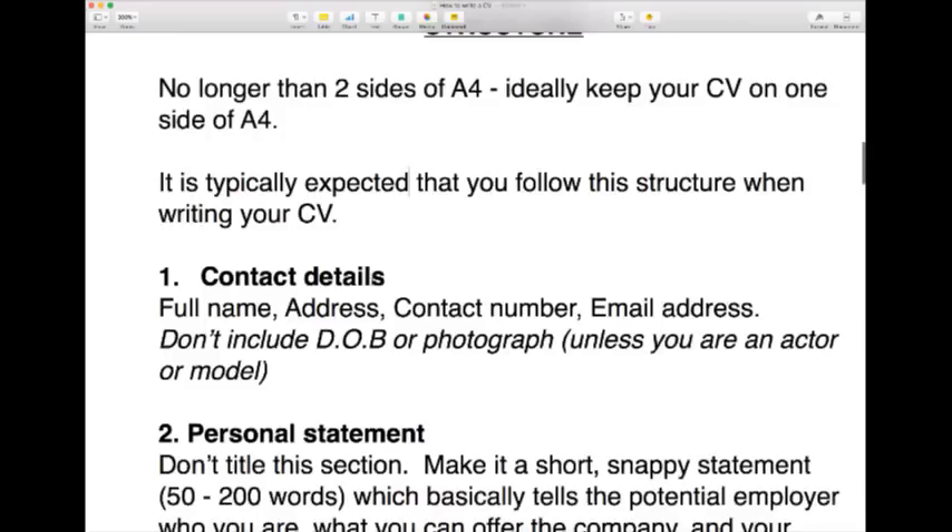It is typically expected that you follow a certain structure when writing your CV. Just so you know, my main career has been in performing, presenting, acting, and modeling, so my CV style is very different to a business CV. I know about the general structure of a business CV and I've done hours of research to put together these notes, but I'm not a recruitment specialist, so please feel free to ask questions — ideally at the end.